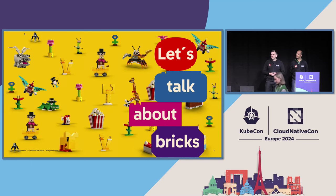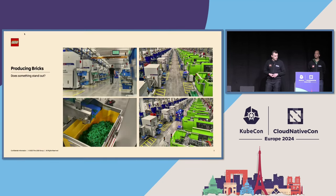The LEGO Group is a toy manufacturing company, and we produce a wide range of different toys, like the ones you see here, and we produce these at our factories around the world. What you see here is one part of the manufacturing — these are molding machines, the actual machines that produce the LEGO bricks and elements. When the fresh bricks come out, they end up in those baskets or boxes at the very end of the machines.